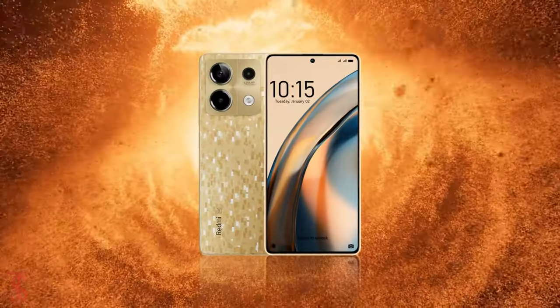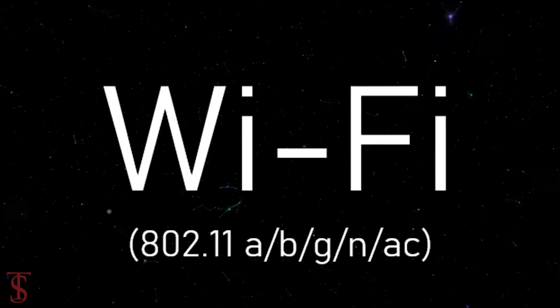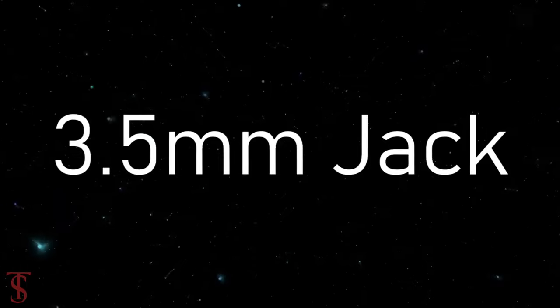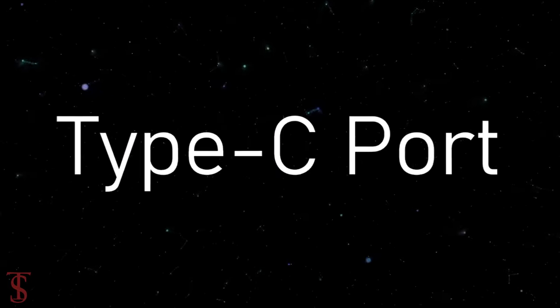The connectivity options on the phone include 5G, dual-band Wi-Fi, Bluetooth 5.3, GPS, a 3.5mm headphone jack, IR blaster, and a Type-C charging port.